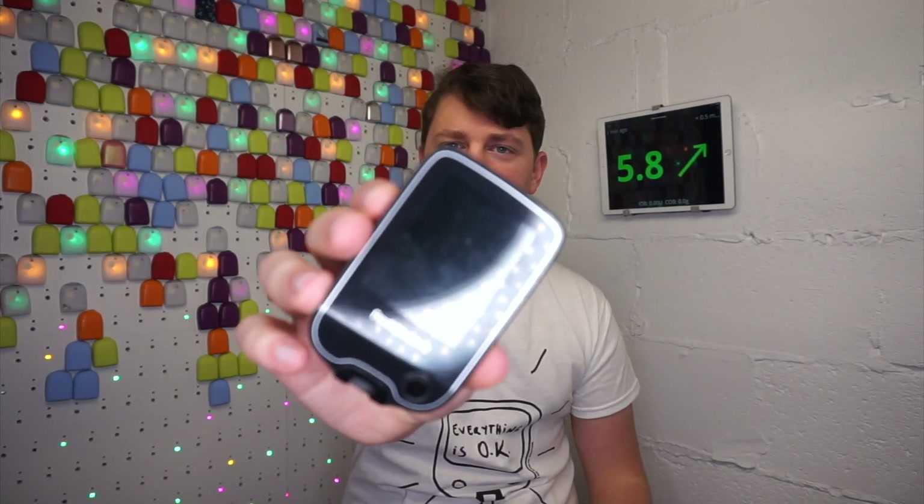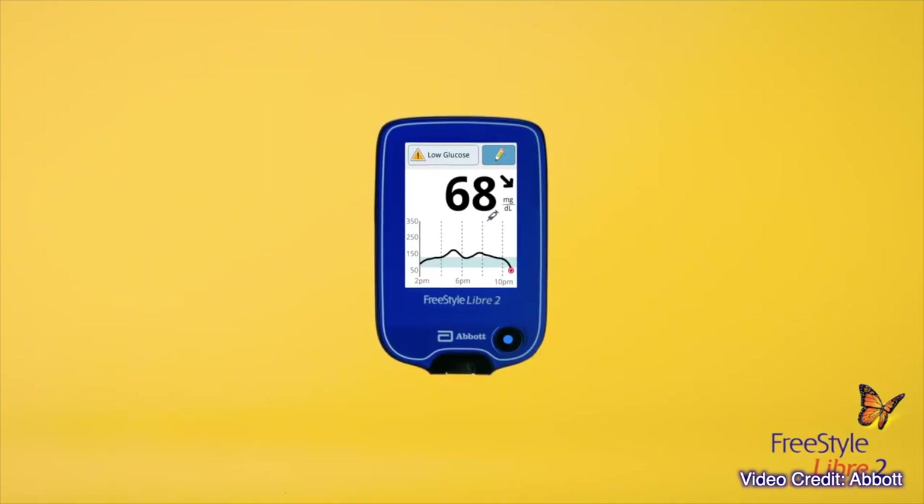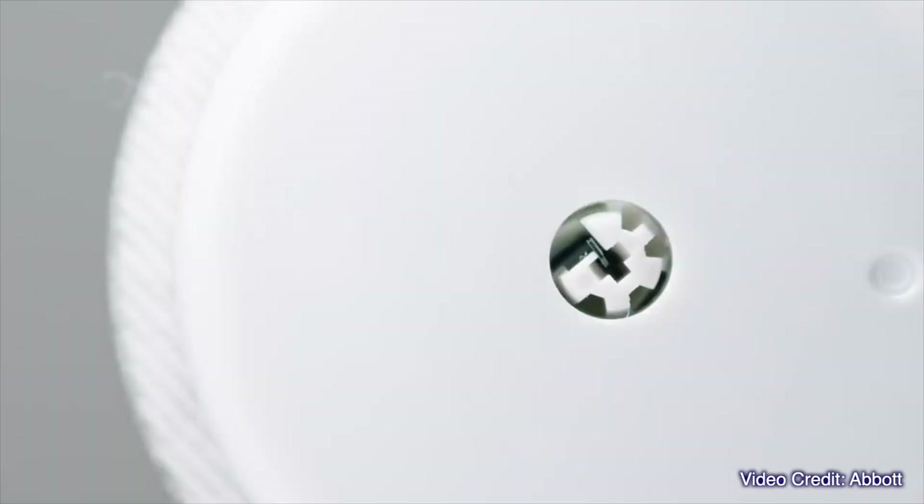Freestyle Libre 2 is a flash glucose monitor with optional alarms. The original Freestyle Libre required scanning to obtain information about your glucose trend, your arrow, your glucose value, your number, and information on whether you are in, above, or below target. Libre 2 still requires scanning to get your glucose trend and glucose value, as this information is still communicated using NFC technology — the same technology as your contactless debit card or Apple Pay.